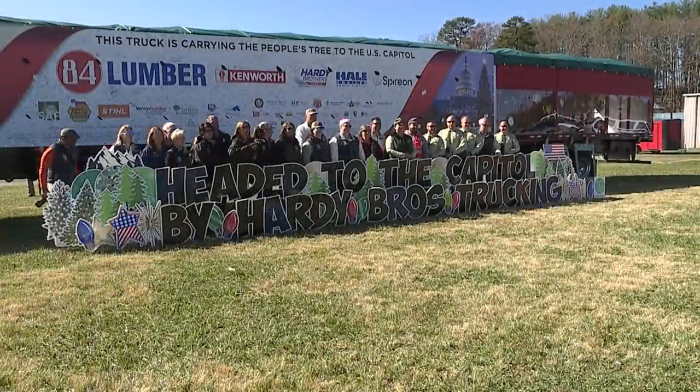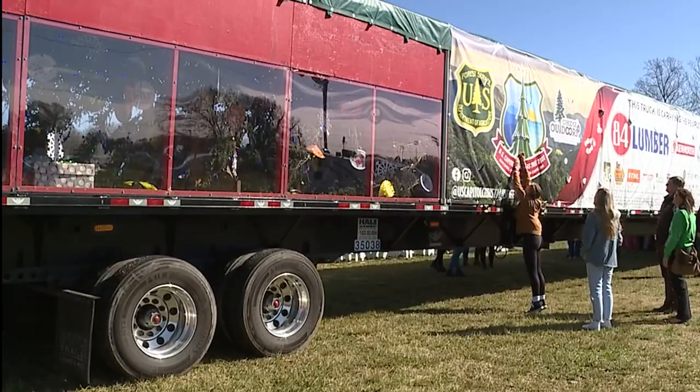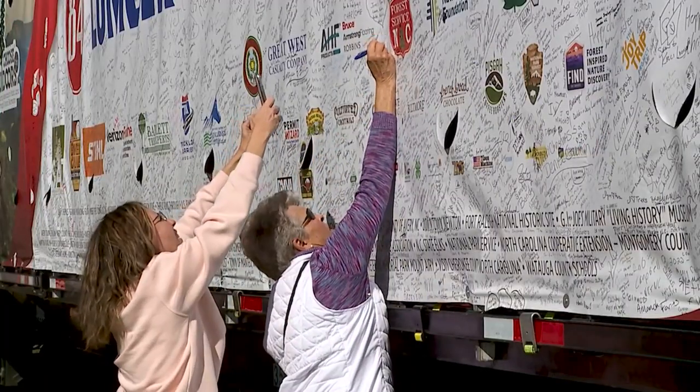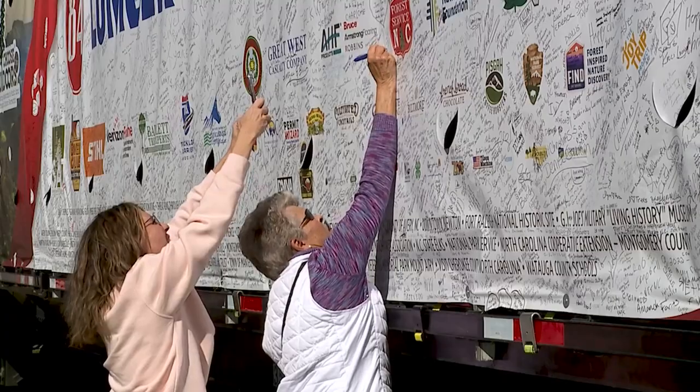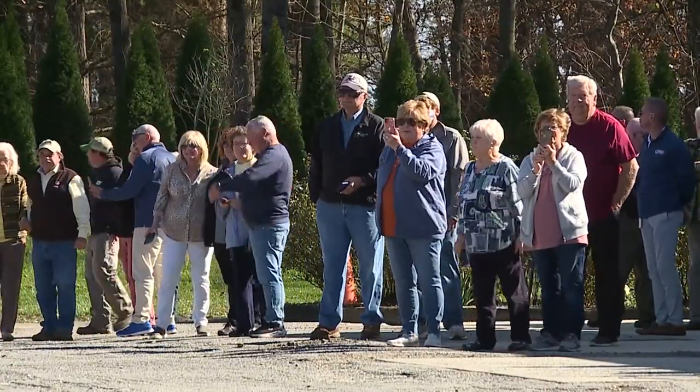There are lots of stops along the way, including one pretty close to home for Hardy Brothers in Mount Airy. We're here in our home county, Surrey County, and so it gives us great pride to share this with the residents of Surrey County. It not only gives everyone a chance to see the tree, they also get to be part of the experience by signing the covering that protects it going down the road. And it's always better when you see a lot of friends and family in the crowd. It's fantastic to have recognition and to come from this area.